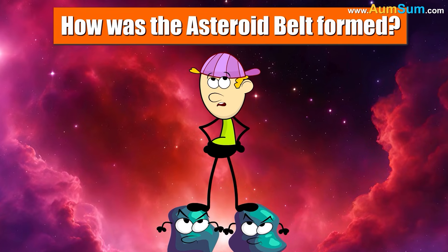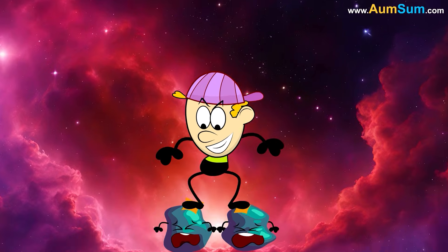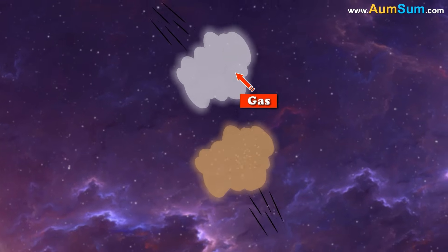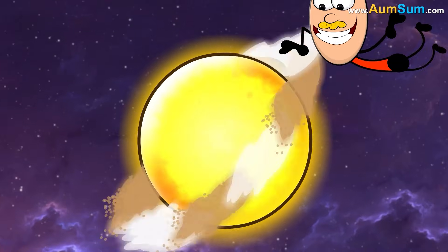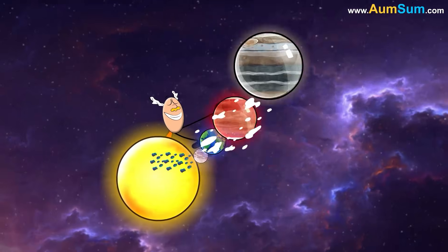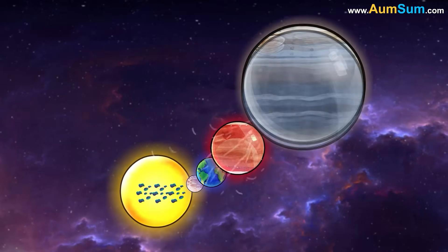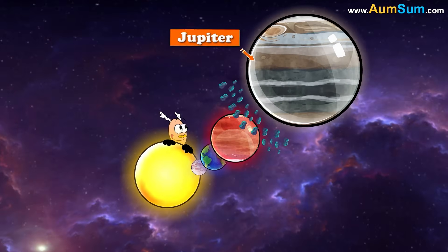How was the asteroid belt formed? About 4.5 billion years ago, our sun was formed from a huge cloud of gas and dust. Leftover cloud of gas and dust started spinning around the sun. These bits began to collide and stick together and slowly converted into planets. But small bits of rocks were left over — these are called asteroids. Most of these asteroids got pulled by Jupiter's huge gravitational pull and eventually formed an asteroid belt between Jupiter and Mars.